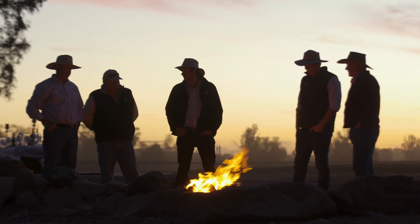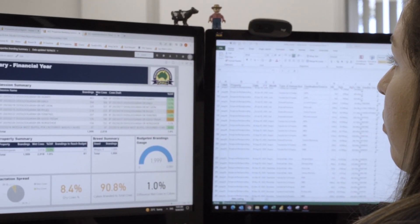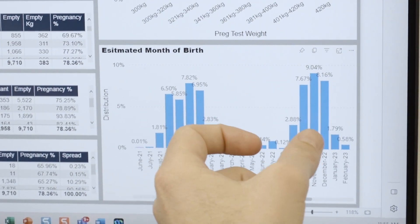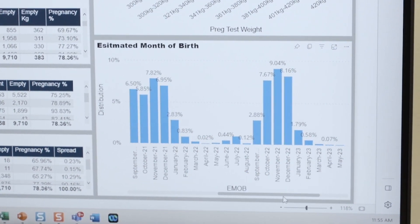The team worked closely with operations staff as well as with senior management to ensure buy-in at all levels of the business. Using individual production data we've been able to make better breeding retention decisions, contributing to a reduction in our calving window and improvements in our calf survival rate.